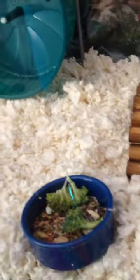Water dish, food dish with some broccoli in it, some more tunnels, some hay because it smells good, another chew toy, water bottle. And as you might be able to tell, the background is of some kind of a desert scape I guess we put on the back of the tank.